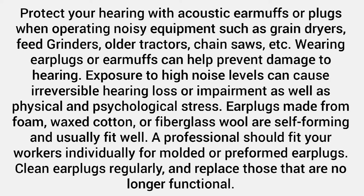Earplugs made from foam, waxed cotton, or fiberglass wool are self-forming and usually fit well. A professional should fit your workers individually for molded or preformed earplugs. Clean earplugs regularly and replace those that are no longer functional.